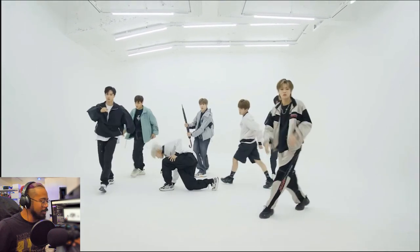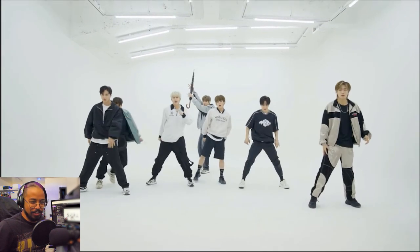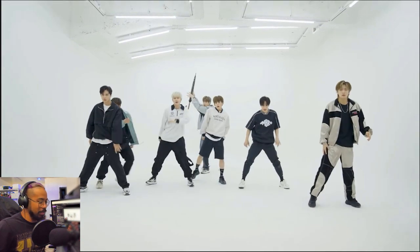I feel like — didn't Kingsman have like a fight with umbrellas? Or I know the penguin did, but it just feels like I'm watching some sort of Kingsman or penguin dance group. It's so cool. I love the use of that.